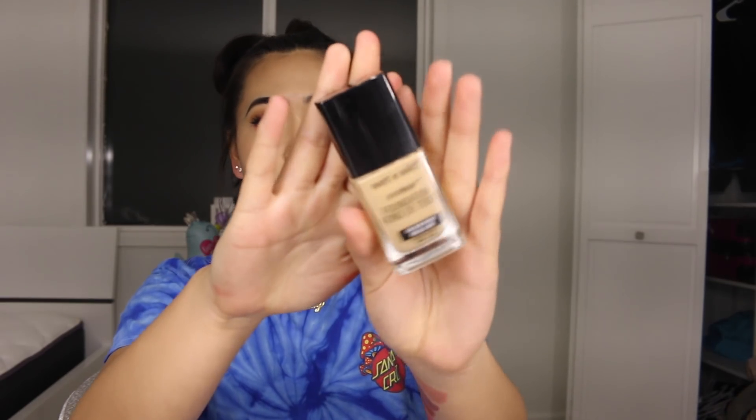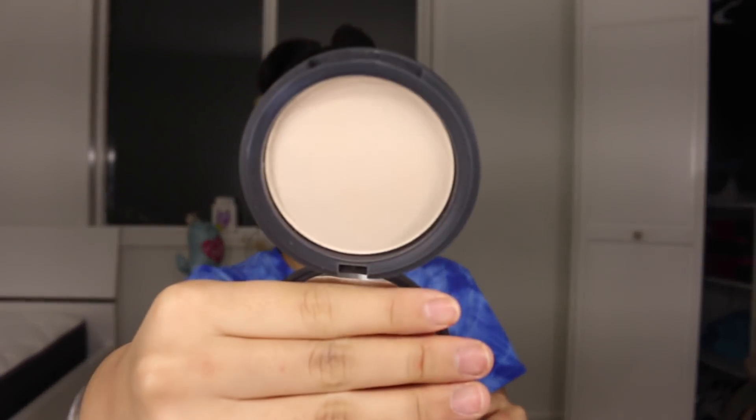Next up I got two drugstore foundations. The first is the Maybelline Fit Me Matte and Poreless — I don't love it or hate it, but it's super liquidy and really runny, making it hard to blend and get out of the bottle. Then I found one of my all-time favorites: the Wet n Wild Photo Focus Foundation in Golden Beige — I'm wearing it right now and it has pretty nice coverage. I also got the Neutrogena Shine Control Powder with Rice Protein Complex and the L'Oreal Infallible Pro Sweep and Lock Translucent Setting Powder for baking.